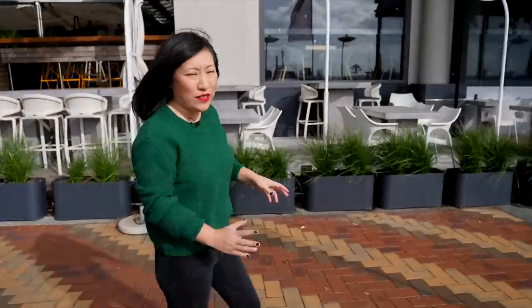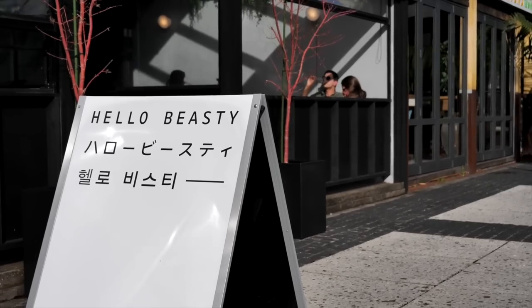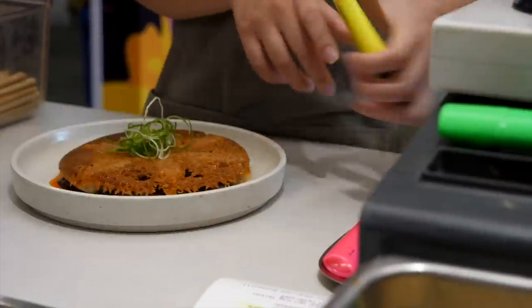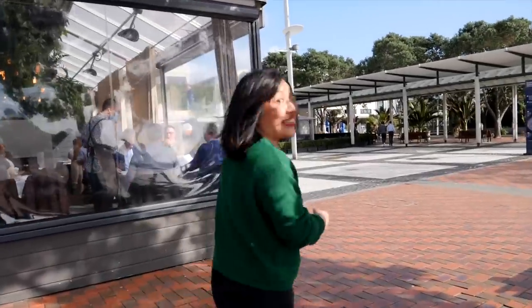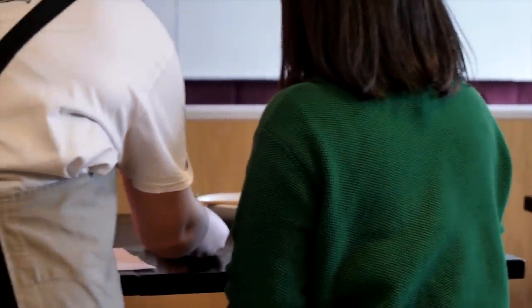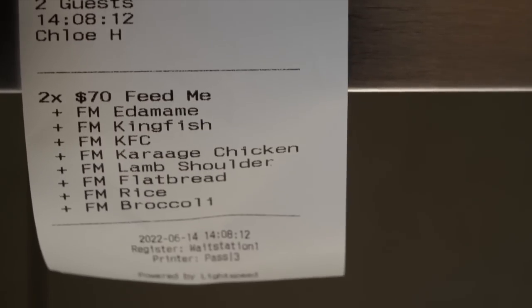In this series we're showcasing restaurants that offer great value dining experiences — the whole package: amazing food, generous service, an awesome atmosphere and vibe. Our next spot is Hello Beastie. They're all about creating modern contemporary New Zealand fusion food — inspired by the cuisines of New Zealand, Japan, Korea, and China. It's super buzzy, super fun, all shared plates. For $70 you can do the feed-me menu where the kitchen picks everything, and we think it's great value.